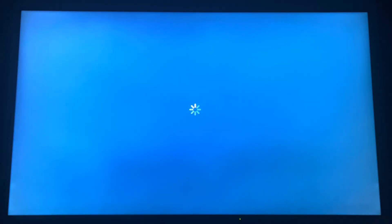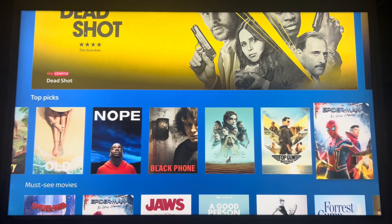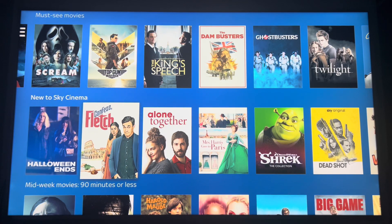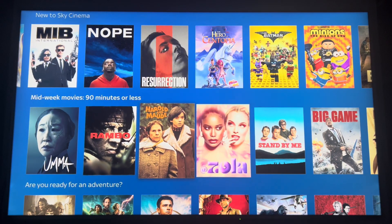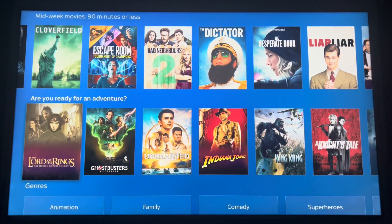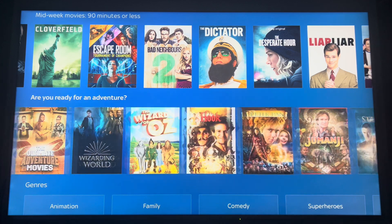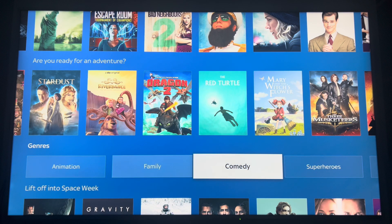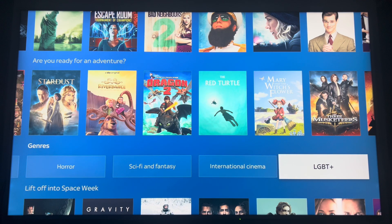And now on to Sky Cinema, where you can stream all the latest movies as well as the classics. There's so much to choose from. There is obviously a removal of Disney content now that Disney Plus has launched. You've got genres here: animation, family, comedy, superheroes, action, drama, documentaries, horror, and LGBT Plus.